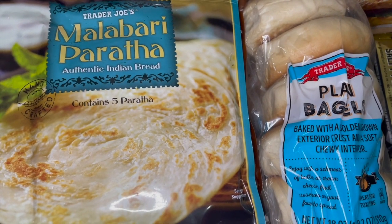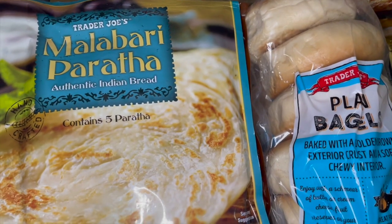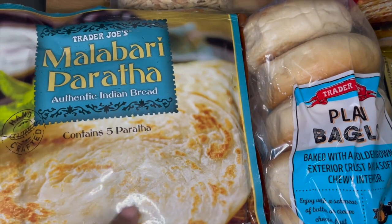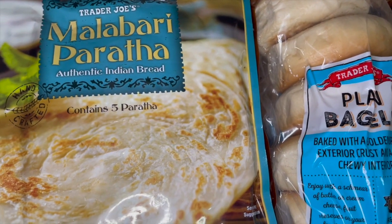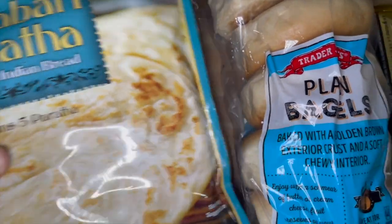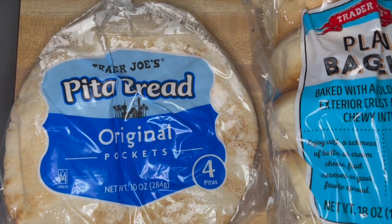I went to Trader Joe's — I know I definitely haven't been there all year, and I don't even remember when last year I stopped by. I was in the area and wanted to go in. I got a bag of paratha — it has five of them and was only $2.29, which was good. I grabbed one pack of naan, which is now $2.69. I also saw somebody's video with pita bread, so I decided to grab that too — it was only $1.99.